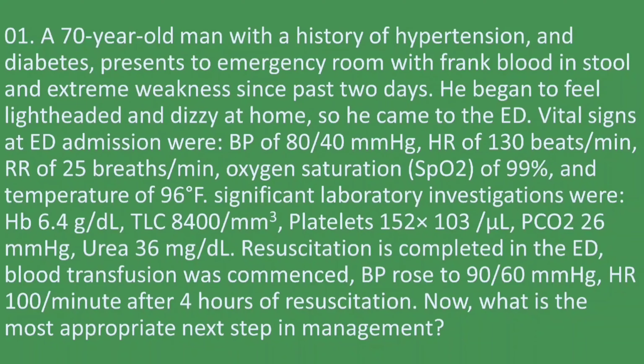A 70-year-old man with a history of hypertension and diabetes presents to the emergency room with frank blood in his stool and extreme weakness since the past two days. He began to feel lightheaded and dizzy at home and came to the emergency department. Vital signs on admission were blood pressure of 80/40 mmHg, heart rate of 130 beats per minute, respiratory rate of 25, oxygen saturation of 99%, and temperature of 96 degrees Fahrenheit.